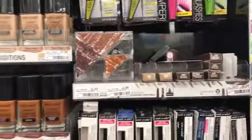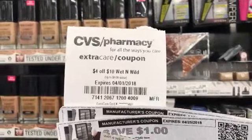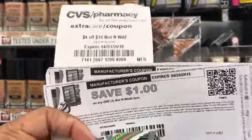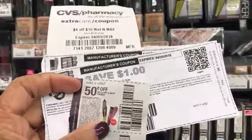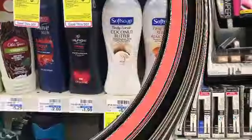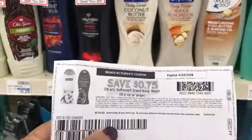I didn't take off my coupons yet in that math. Even with the $4 off $10 Wet n Wild CRT, and even if I don't have all four $1 off coupons — I only have two plus a $0.50 coupon because I used the other one at Walgreens — I still have a good deal.